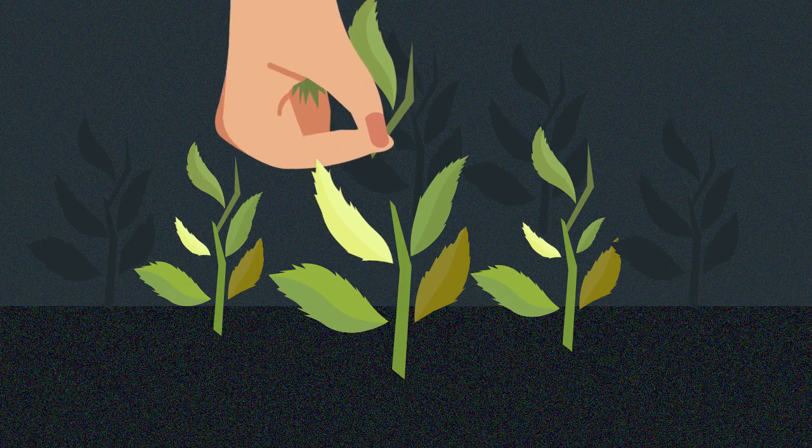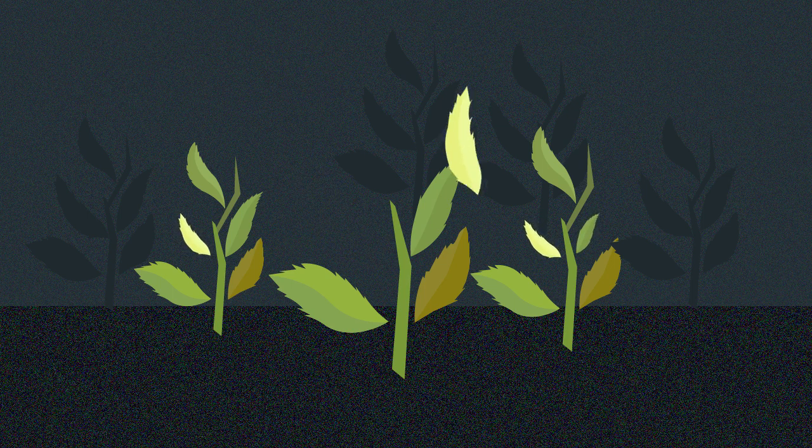The top two or three leaves are the youngest and highest quality leaves, as they contain higher levels of caffeine and antioxidants.